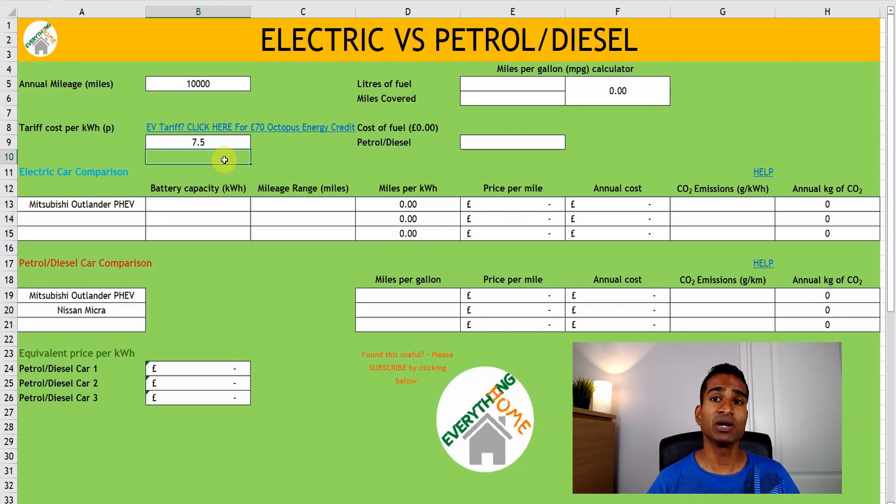Unfortunately, the peak rate has gone up again since I signed up, and is now currently 38.5p per kilowatt hour, but the off-peak rate has remained the same at 7.5p per kilowatt hour.